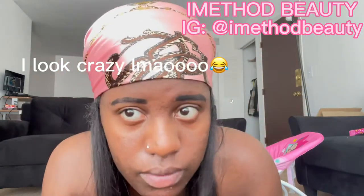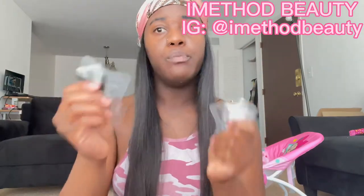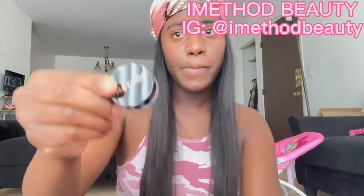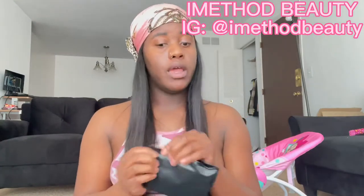Y'all see the difference. So like I said, it does come with two packs — one for each eyebrow — and they have the different sizes on here. It came with the shapers of course, instructions on how to use the product, the sponge, and an eyebrow brush. All came in this little kit. Thank you iMethod for sponsoring today's video.